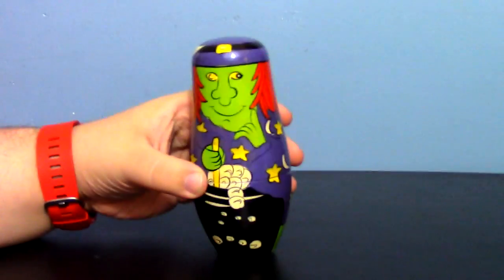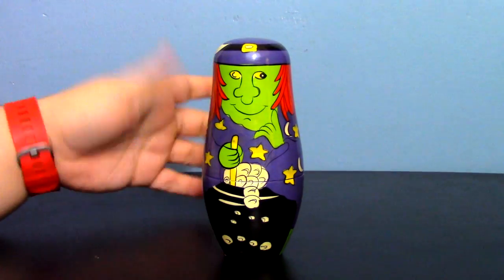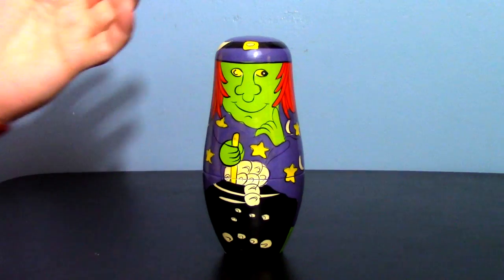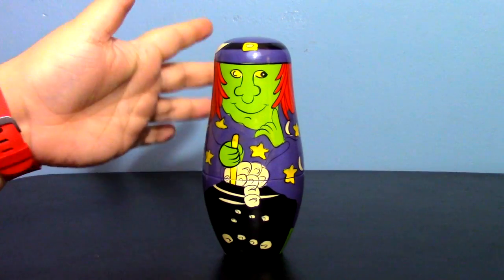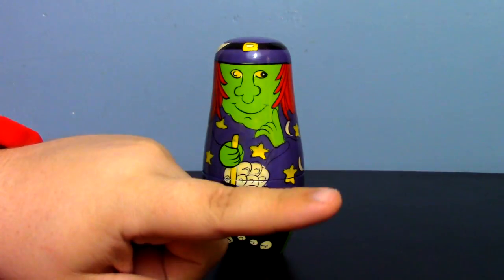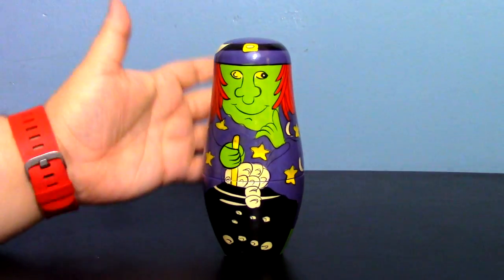Hey guys and gals, happy Halloween! Since the last video was so short, I figured I'd do another one today — maybe even a third. Today it's something no one really saw coming: nesting dolls. I know this is very surprising. There's a whole other video with the backstory — you can watch that via the annotation — but for now, here we go.